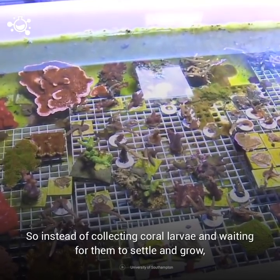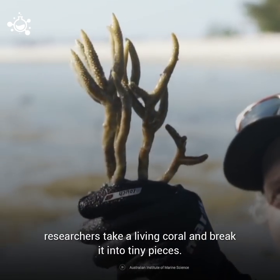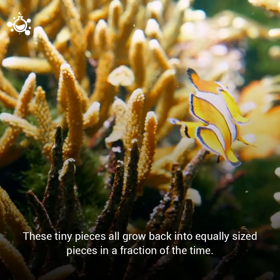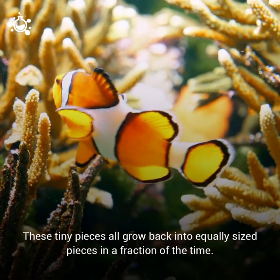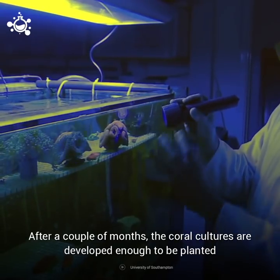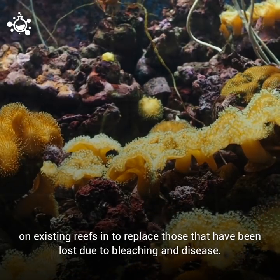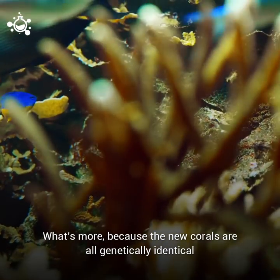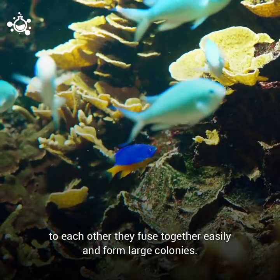Instead of collecting coral larvae and waiting for them to settle and grow, researchers take a living coral and break it into tiny pieces. These tiny pieces all grow back into equally sized pieces in a fraction of their natural growth time. After just a couple of months, the coral creatures are developed enough to be planted on existing reefs in order to replace those that have been lost due to bleaching and disease. What's more, because new corals are all genetically identical to each other, they fuse together easily and form large colonies.